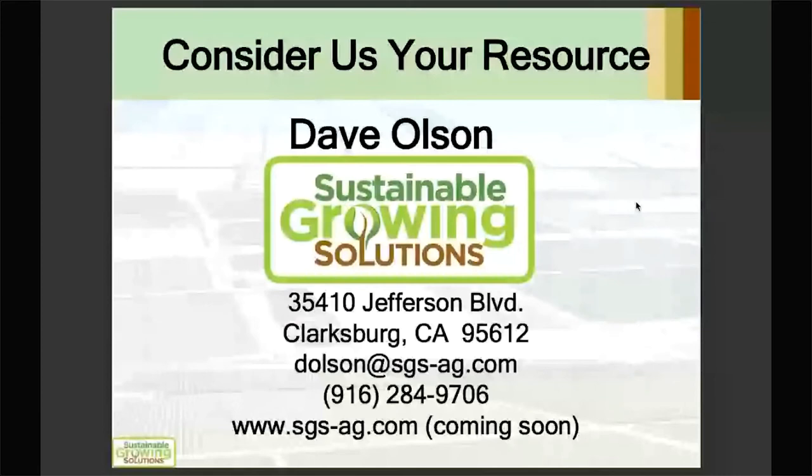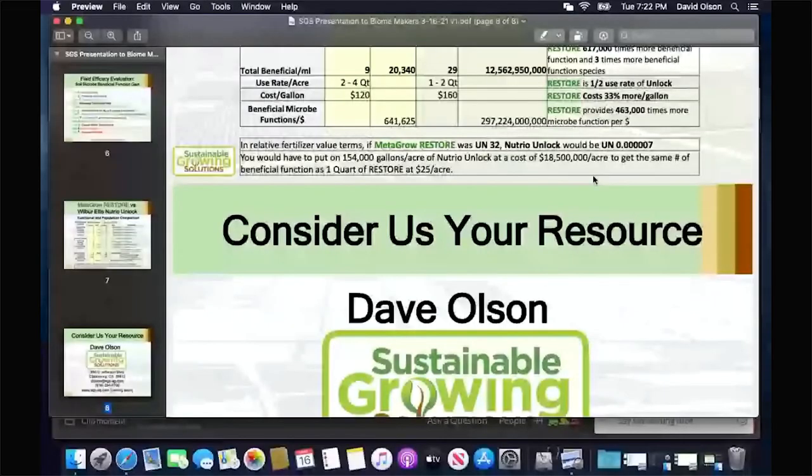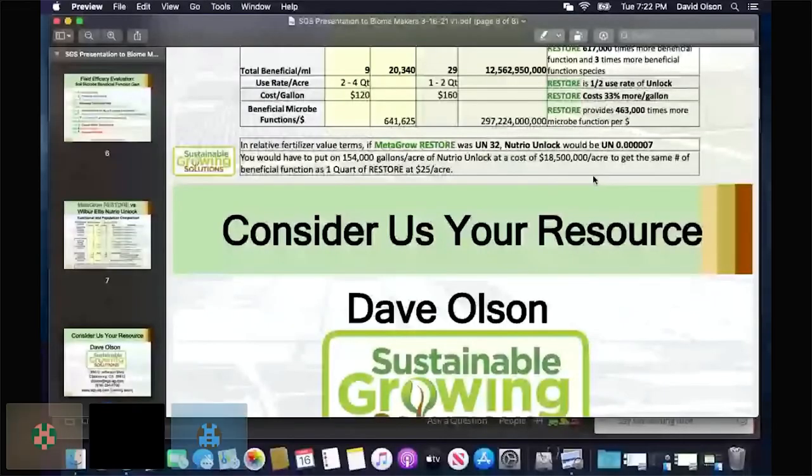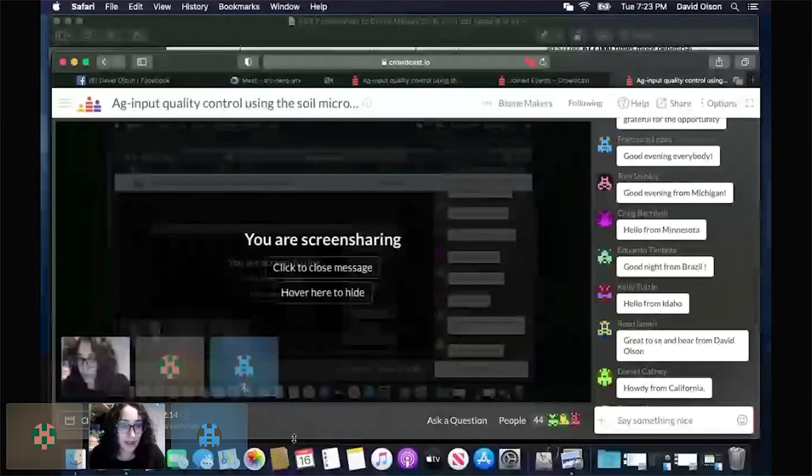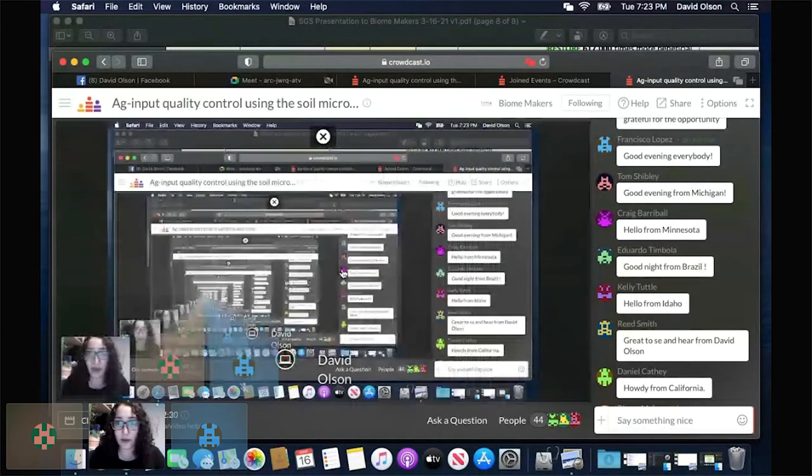That's all I wanted to share tonight about how we use metagenomics as a manufacturer. Hopefully that's put things in context about how you might utilize that as a grower. We may have other sessions where we talk specifically about the other use cases. We now have just a few minutes left for questions — you can post them in the chat or use the ask-a-question feature at the bottom of the webinar screen.